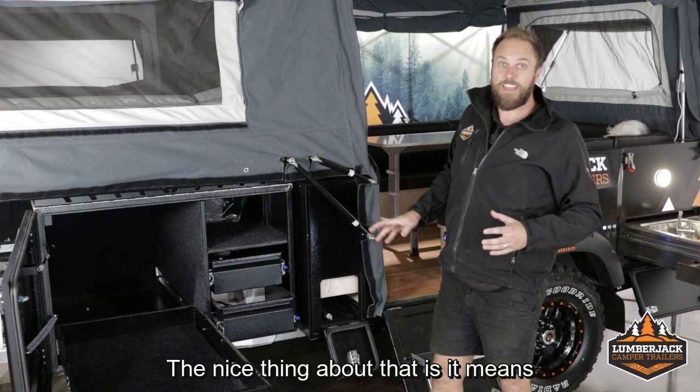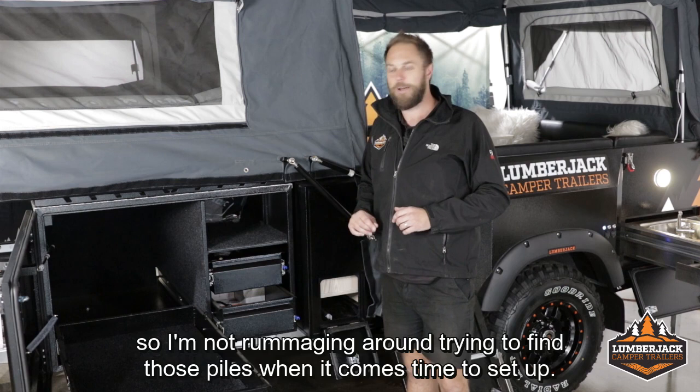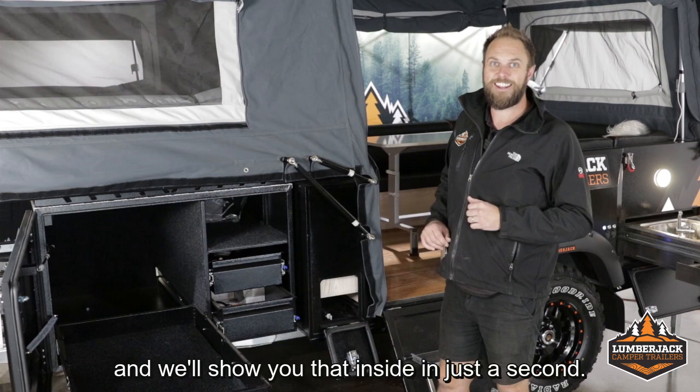Because of the extra space, I've got the dedicated pole storage. The nice thing about that is it means I don't have to keep my poles in multiple locations — all of my annex and awning poles can all live in here, so I'm not rummaging around trying to find those poles when it comes time to set up. It also gives me a little bit of extra storage in the bulkhead, which we'll show you inside in just a second.